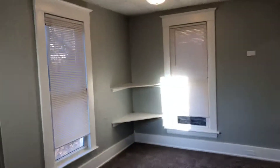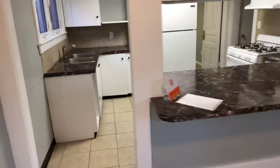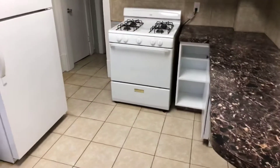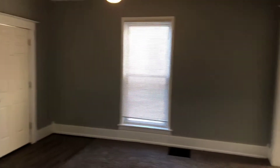Dining area to our kitchen. Laundry area to the left. Back in the family room.